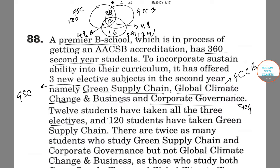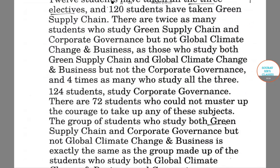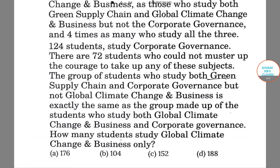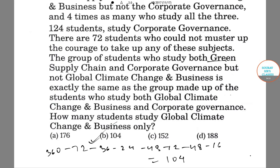There are 72 students who do not study any elective. How many students study Global Climate Change and Business only? The students studying Global Climate Change and Business only equals 360 minus 72 minus 36 minus 24 minus 48 minus 12 minus 48 minus 16, which comes out to be 104. Therefore, the correct option is option B.